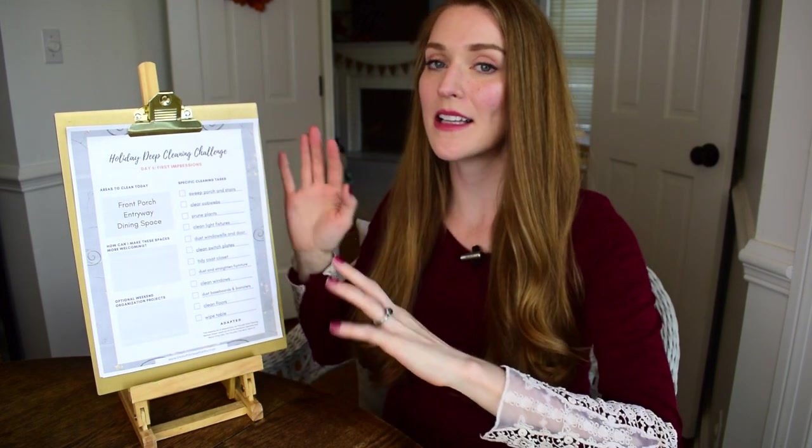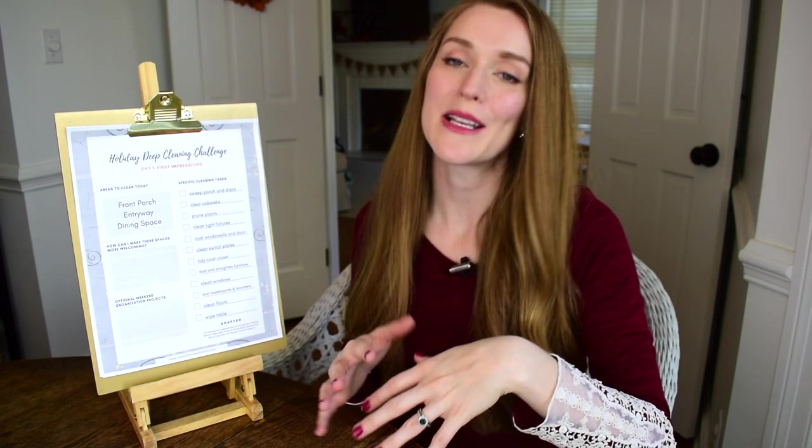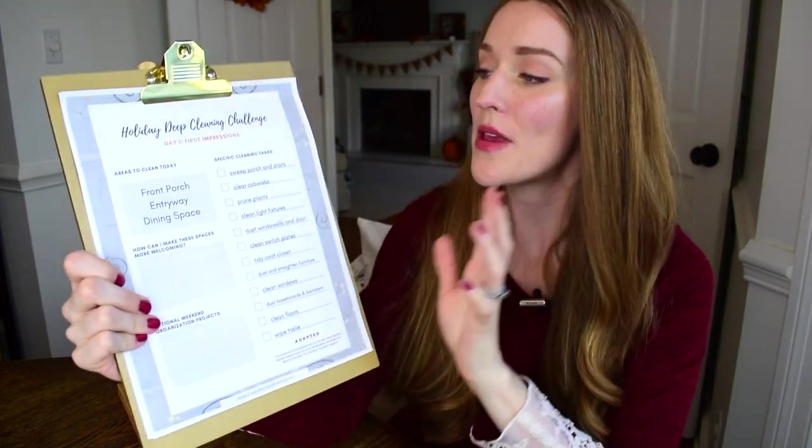I'll also have that listed below in the description box. Basically what I have done this year for this challenge is we are going to be dividing our home into four different areas that we are going to deep clean — areas that we may have guests in. Our private areas like personal bedroom and bathroom, we're not getting into that with this challenge. We're just doing the common areas for our guests.